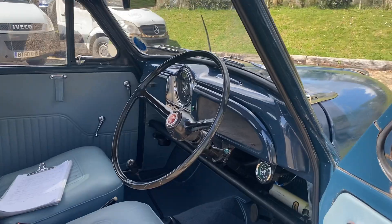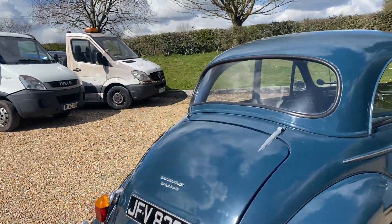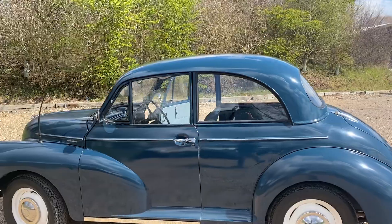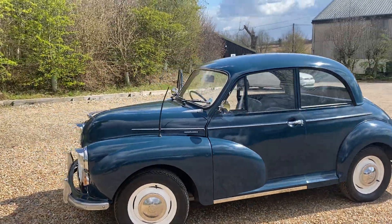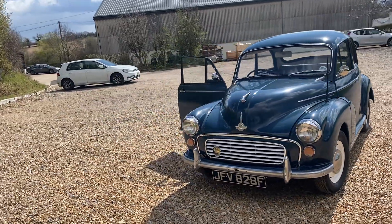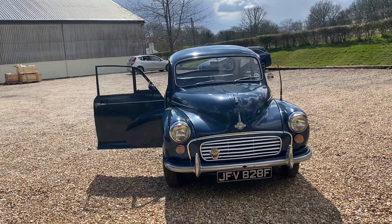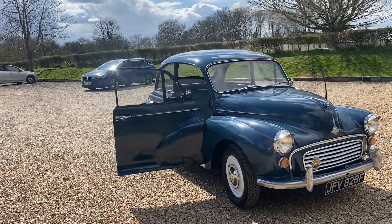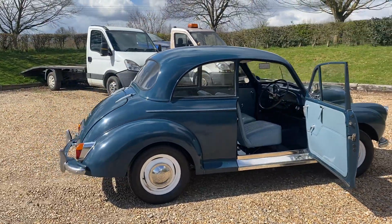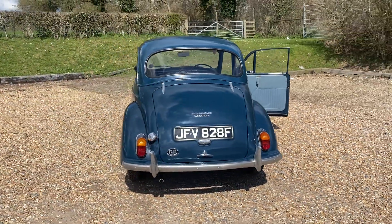Regarding Morris Minors, they actually built about 1.6 million — in fact over that amount — and they're one of the longest-running cars ever produced. They started in 1948 with the very early MM model that had low lights right down at the bottom. There are great stories about production: the designer famously had those very early cars cut down the middle, widened, and then welded with more metal through the floor pans, extended bumpers, and a strip put through the bonnet.